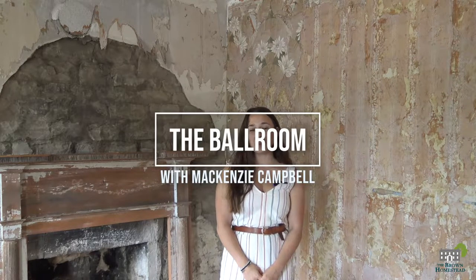Hi, I'm Mackenzie. Today I'm going to be going over the restoration work that is happening in the ballroom of the John Brown House.